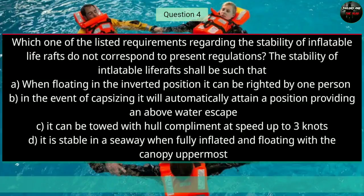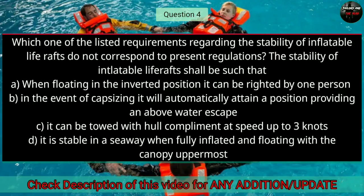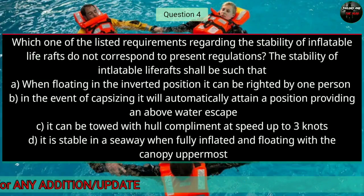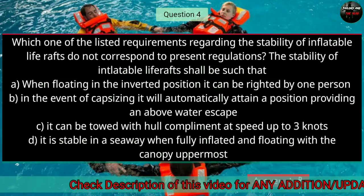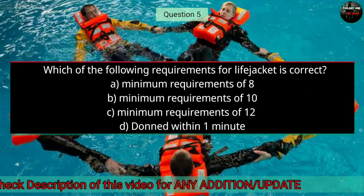Question number four: Which one of the listed requirements regarding the stability of inflatable life raft does not correspond to present regulations? The right answer is B — in the event of capsizing, it will automatically attain a position providing an above-water escape.